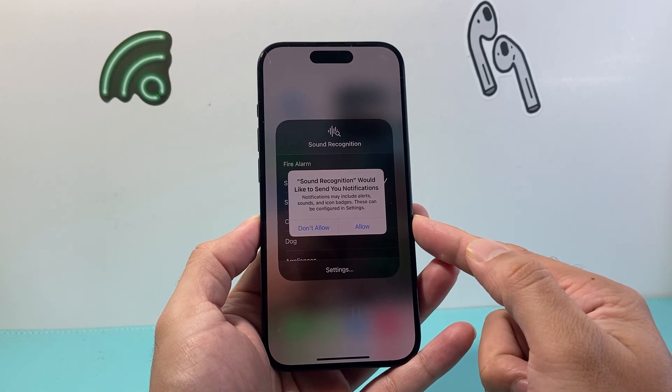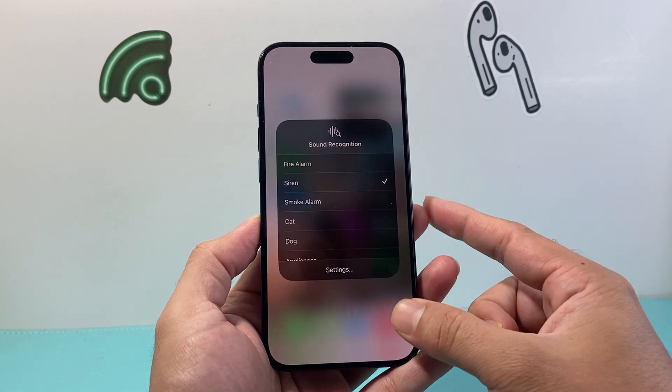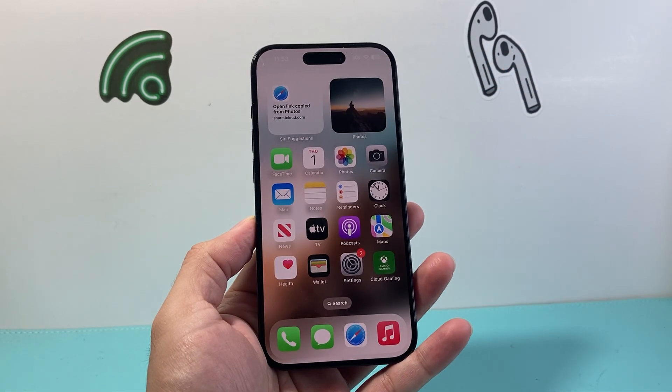What's going to happen is your phone will send you a notification when Sound Recognition hears a siren going off. So if we have this turned on like this, as you can see here, we have it turned on.